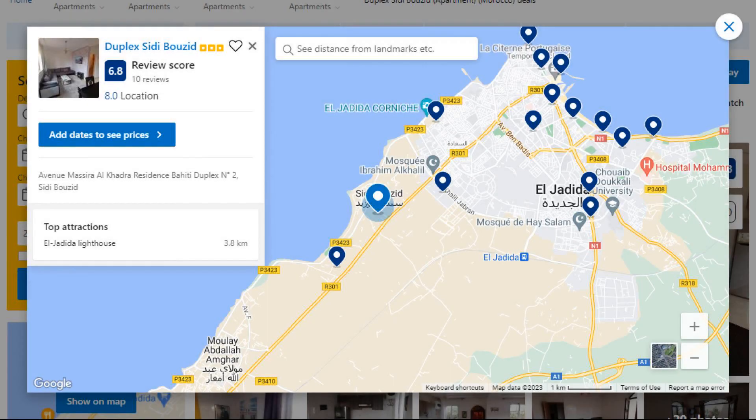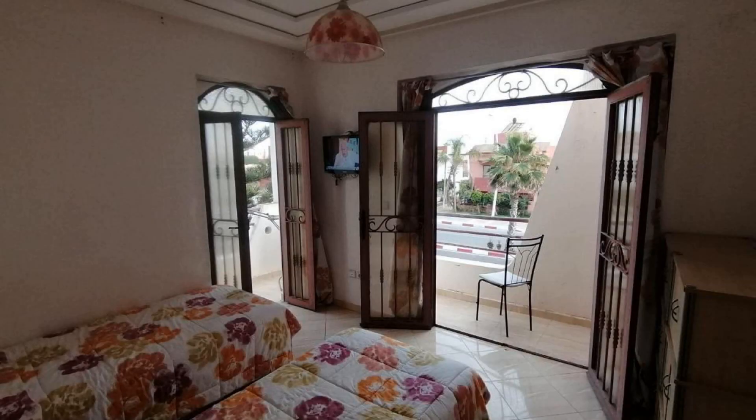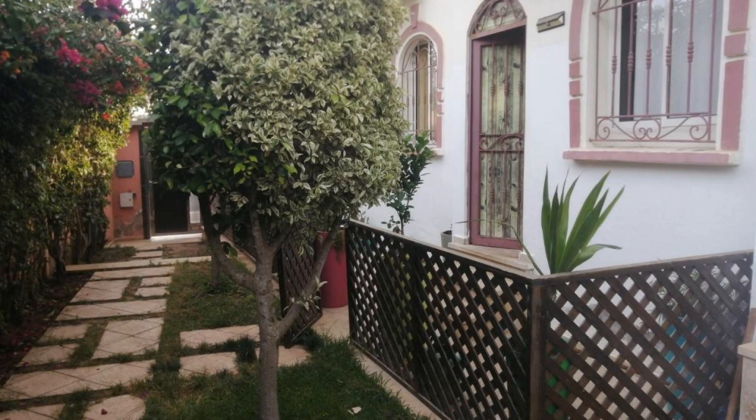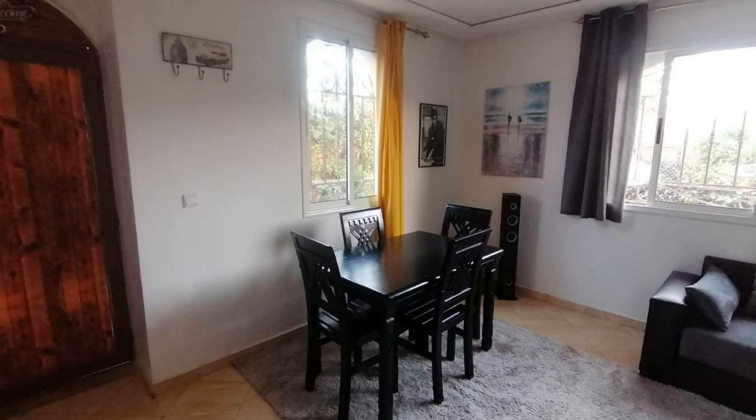Number 3 is a three-star property. The location of the property is first class and the guests love walking around the neighborhood. Check-in time is 2 p.m. and check-out time is 1 p.m. Guests are required to show a photo ID and credit card at check-in. Pets are not allowed in this property.